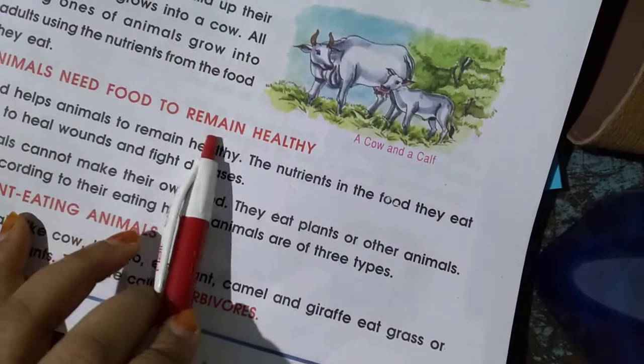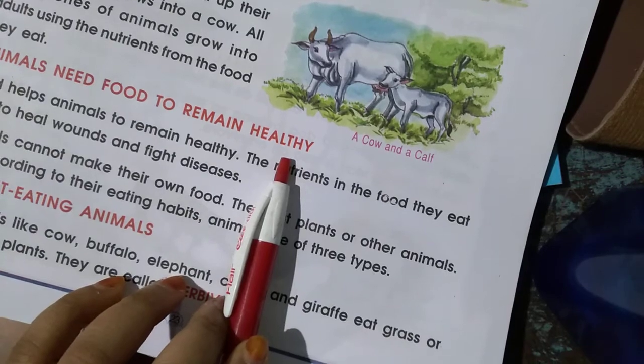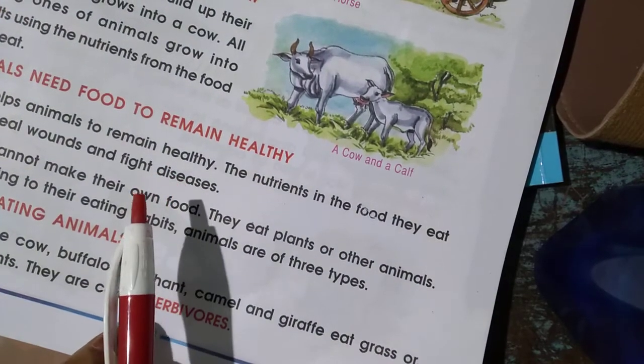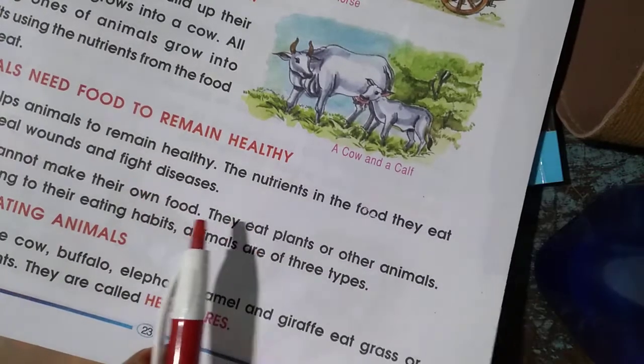Animals need food to remain healthy. For being healthy, they get all the nutrients. We need to eat food and fight with all the diseases.